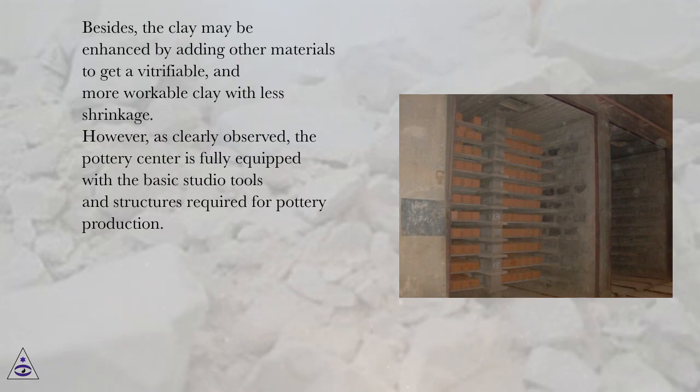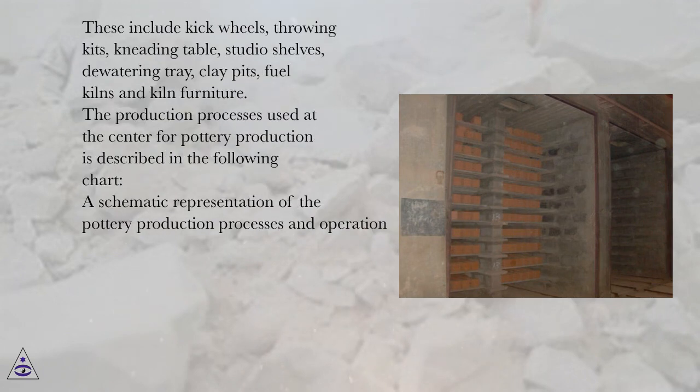As clearly observed, the pottery center is fully equipped with the basic studio tools and structures required for pottery production. These include kick wheels, throwing kits, kneading table, studio shelves, dewatering tray, clay pits, fuel kilns, and kiln furniture.